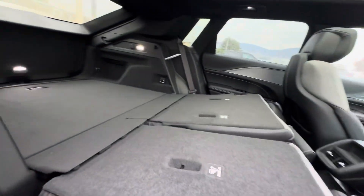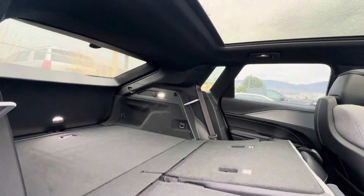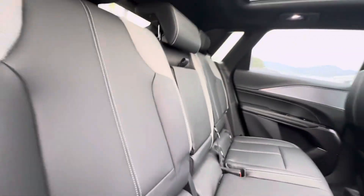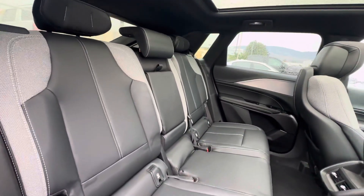Got the 60-40 bench in here in the back. That's what it looks like folded down, and that's what it looks like with it back up.